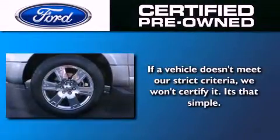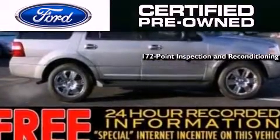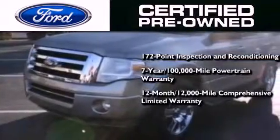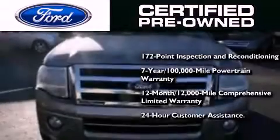The Ford certified pre-owned certification includes a 169-point inspection and reconditioning process, a 7-year, 100,000-mile powertrain limited warranty, and a 12-month, 12,000-mile comprehensive limited warranty, plus Ford Motor Company's 24-hour roadside assistance program.